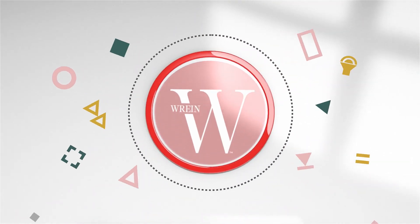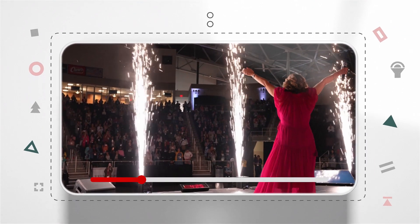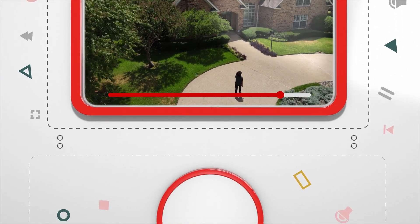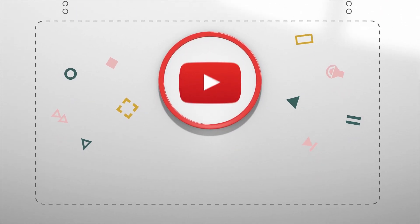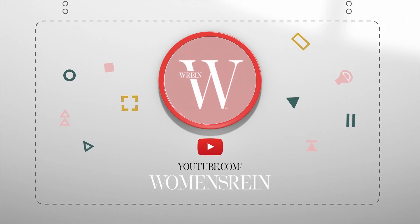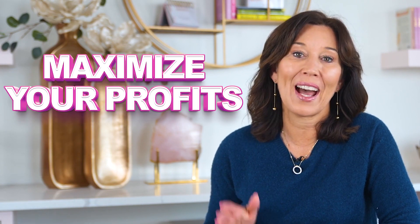My name is Teresa Todd. I've invested in hundreds of properties since 2018 and built a multi-million dollar real estate portfolio, and I am here to give you all my secrets. Welcome back to the Women's Real Estate Investors Network YouTube channel. In this video I am going to be sharing tips you can use to maximize your nightly profit for your short-term rentals.